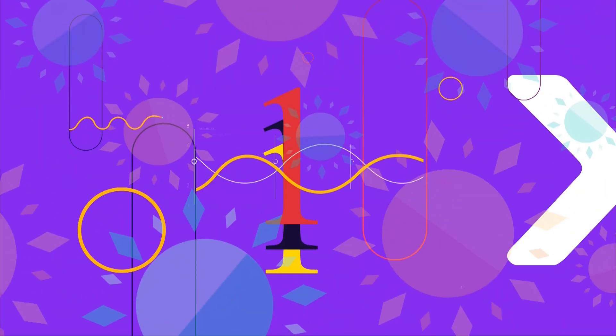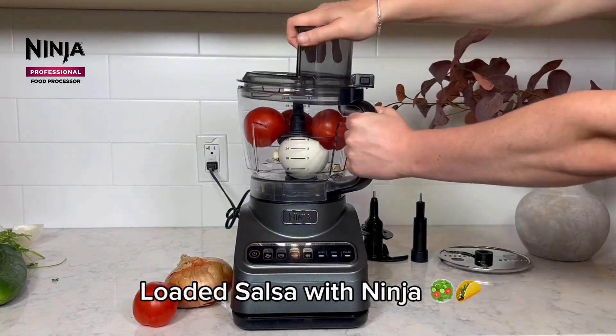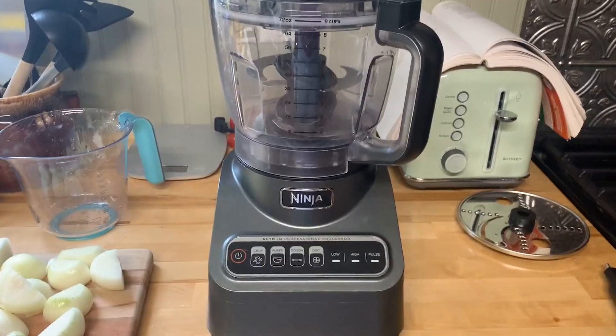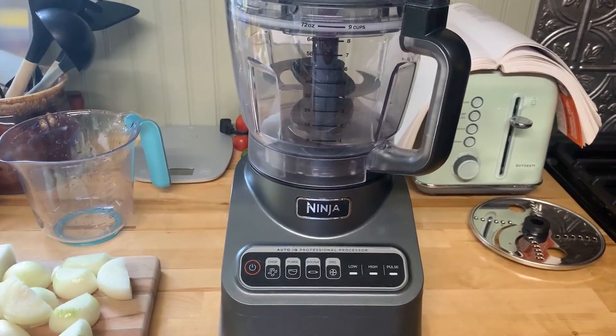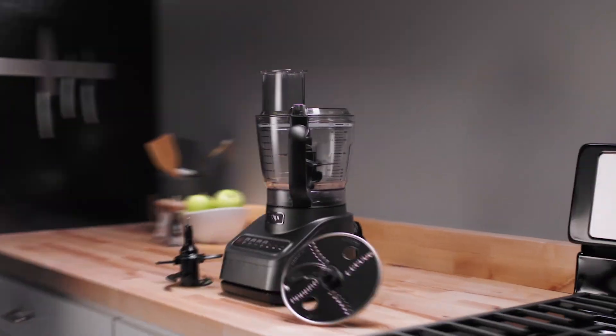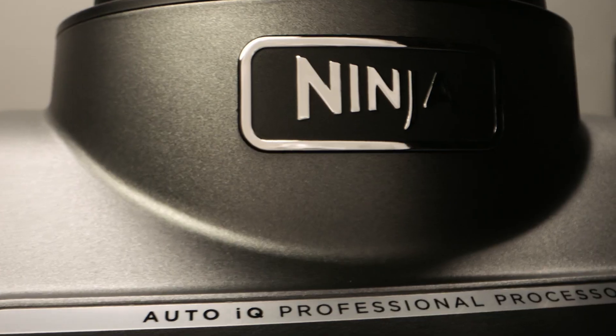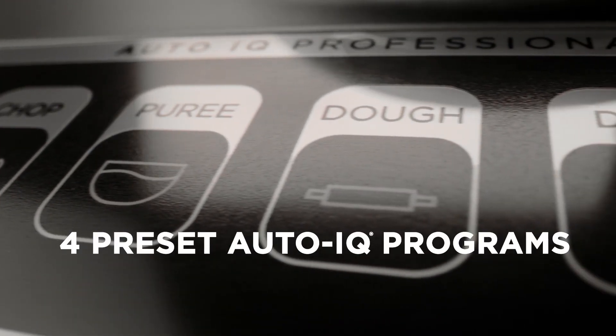Number 1: Ninja Food Processor. The Ninja Food Processor Professional Plus offers an exceptional way to prepare food efficiently. With a peak power of 1,000 watts, it delivers strong performance for various kitchen tasks. This versatile appliance includes four different functions that make chopping, slicing, pureeing, and mixing dough simple and quick. The food processor features a generous 9-cup processor bowl,